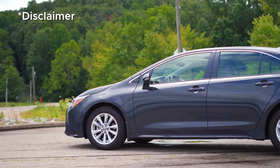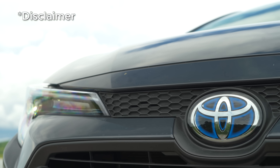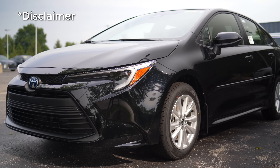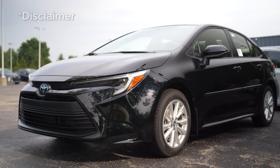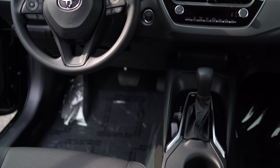But because Toyota can't — or won't — build an excess of these affordable hybrids, they are hard to come by, and depending on your region they could carry a markup, which leaves an unfortunate stain on an otherwise stellar value proposition.